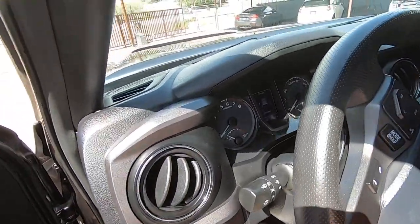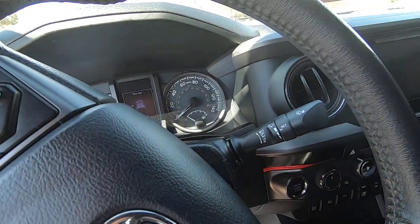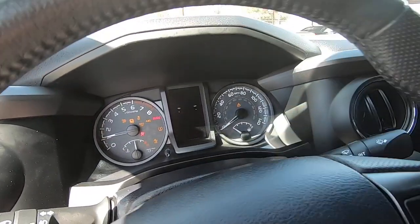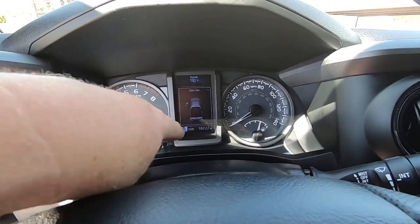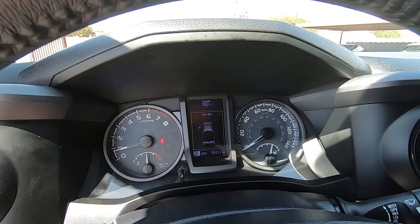Let me hop in here. We got two remotes — not just one, there's another remote, so don't worry, there's two. Current mileage on the car is 59,222.